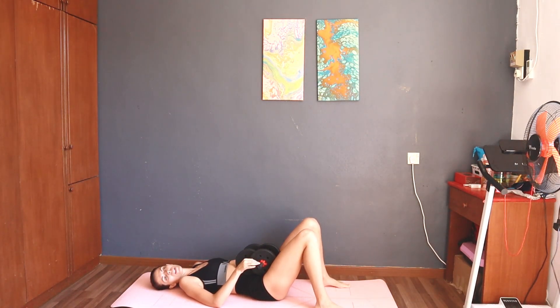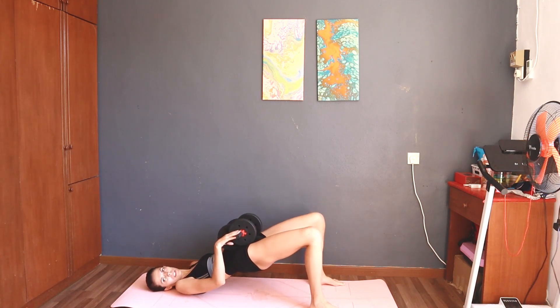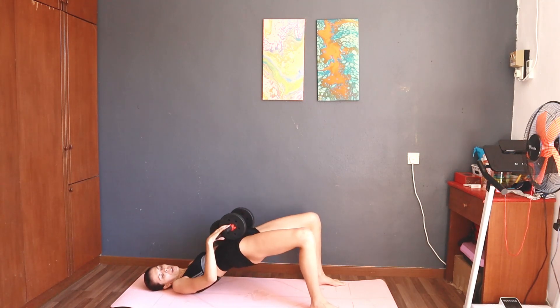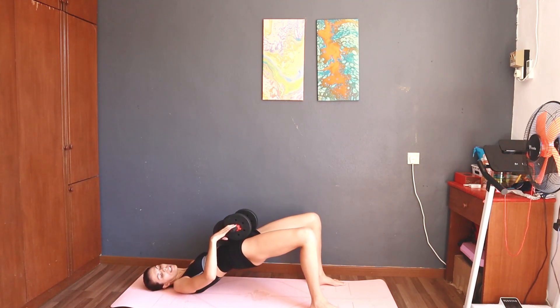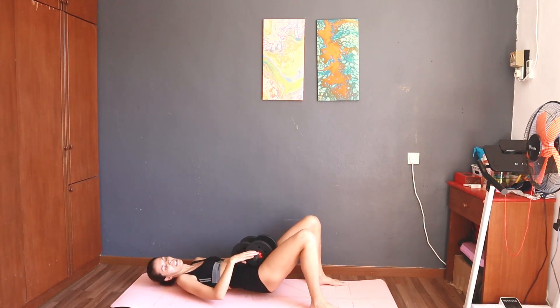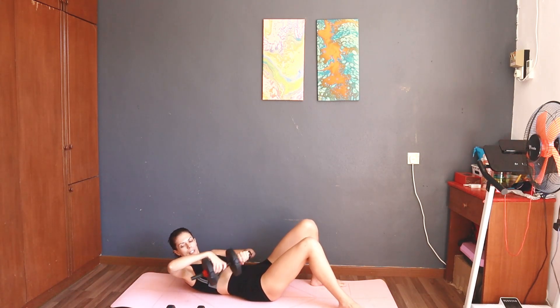Three, two, one, start — 12 butt bridge. Counting through five, six, seven, eight, nine, ten. Good job. Twelve done. That's six exercises done.